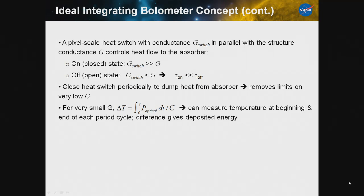This allows you to periodically close the heat switch and dump the heat off the absorber, removing the limits on conductance. You can now push your conductance to much lower values because any loss will just be within one on-off cycle. At the limits of very low G, your temperature rise is basically just the integral of the optical power over the on-off cycle time. You measure the temperature at the beginning and end of each cycle, and the difference gives you the deposited energy.